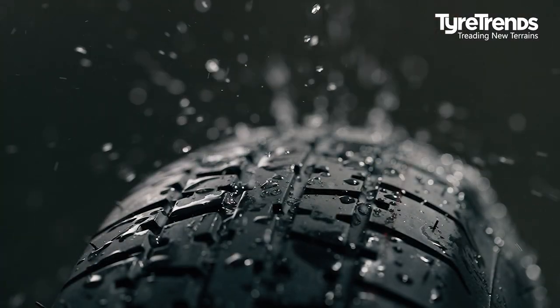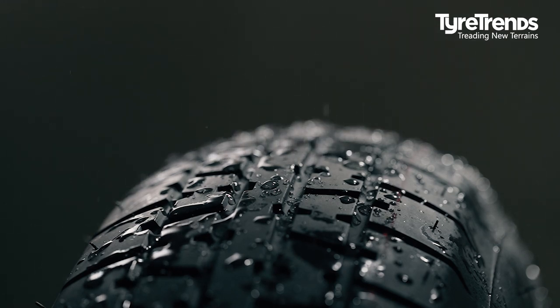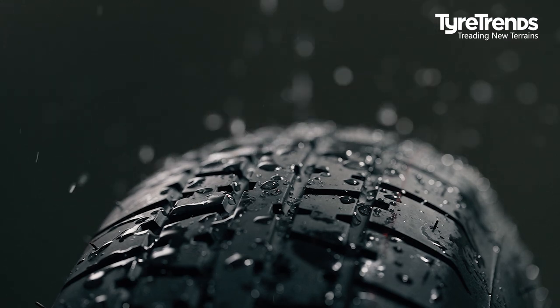Inspect your tires. Take a look at your tires once a month to ensure the tread depth is at least 2/32nds of an inch. Properly inflate your tires, as under-inflated or over-inflated tires can increase your chances of hydroplaning.